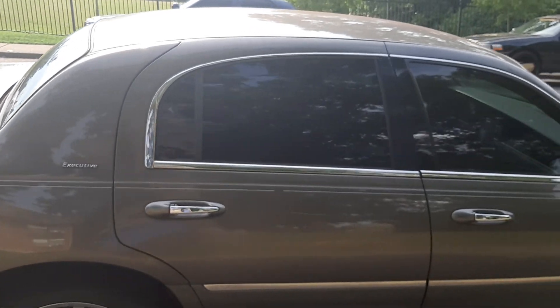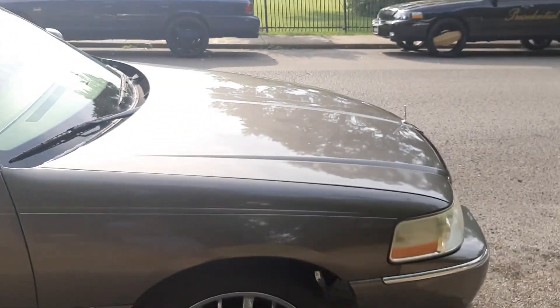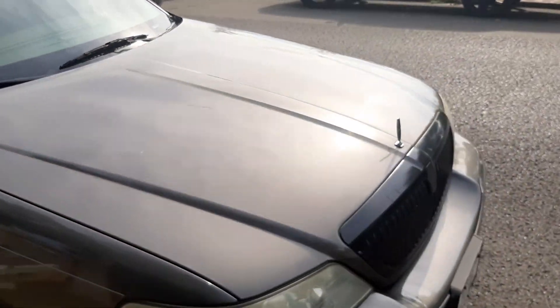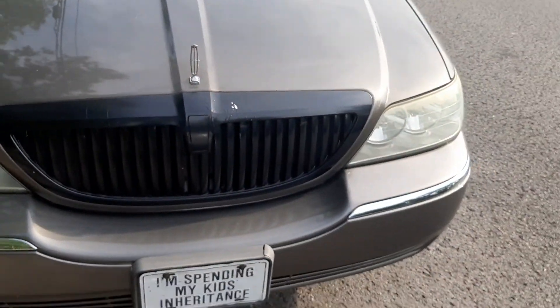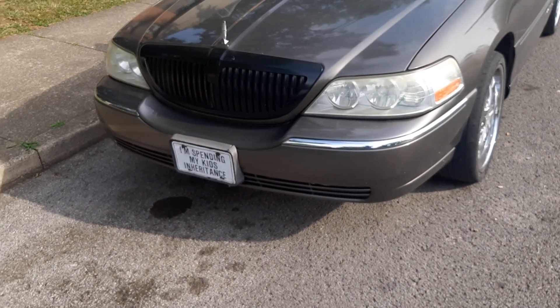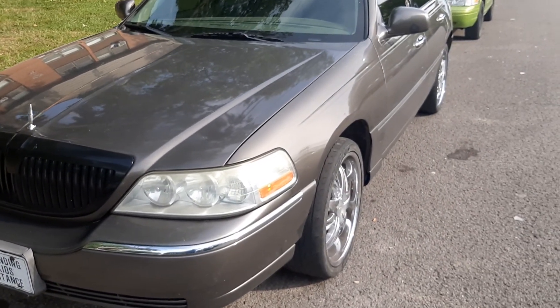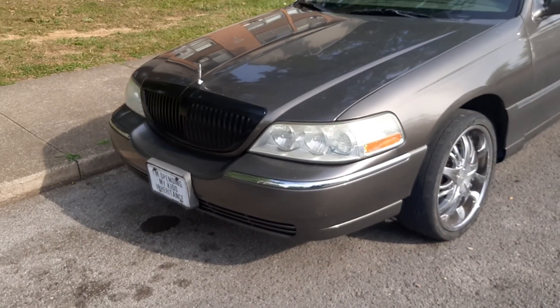We're also going to be adding a new amplifier and new radio for the grille speakers, and the inside door speakers and stuff like that — we're going to be getting all that taken care of on this car. Going to take off this plate here and get a special first lady plate for this car, so she will be getting a new plate for this one.